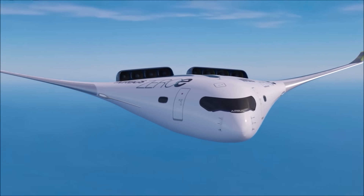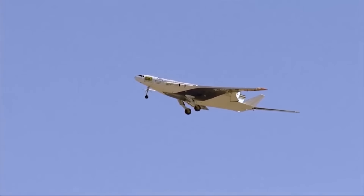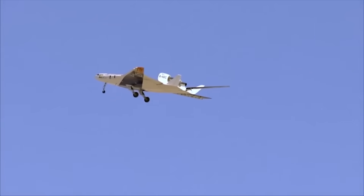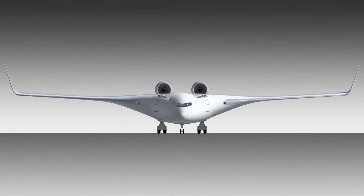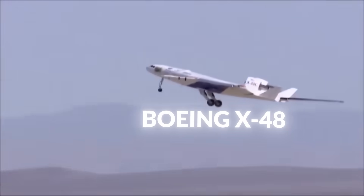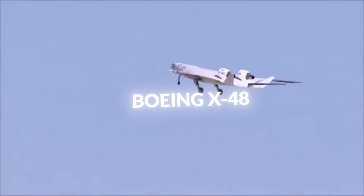The merits of a blended wing-body aircraft over traditional aircraft are substantial. As a result, there is widespread interest from airline companies, the Air Force, and even NASA, which has been heavily involved in the XBW-1 project. NASA's involvement includes research into noise reduction, stability, and control, leveraging their experience with previous blended wing-body projects like the X-48.